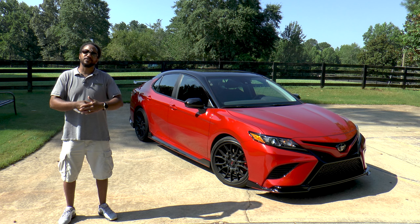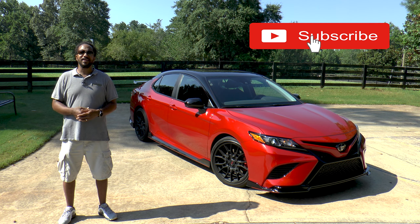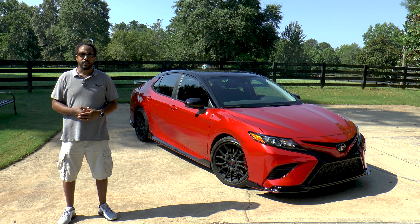As always, if you like this video give it a thumbs up. Don't forget to subscribe if you haven't done so already, and hit that bell icon so you don't miss what we have coming up next. I'm Chris from Auto Academics — thanks for watching.